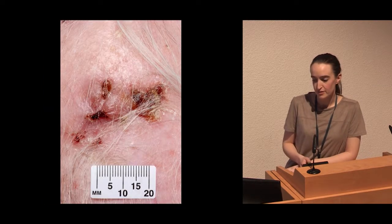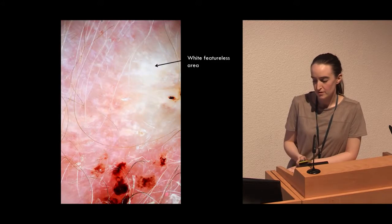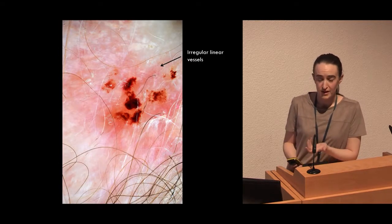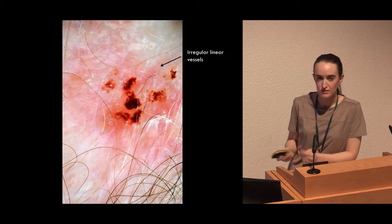This next patient had a crusted asymptomatic patch on the scalp. They were elderly and unsure how long it had been present for. Dermoscopic images showed a large white featureless area, and the really brilliant magnification that we get from the images showed lots of very fine, irregular, linear vessels around the lesion.